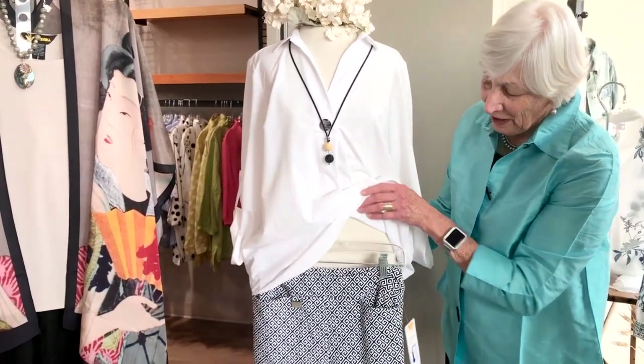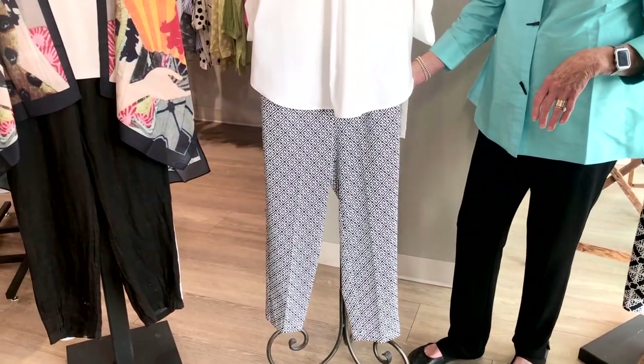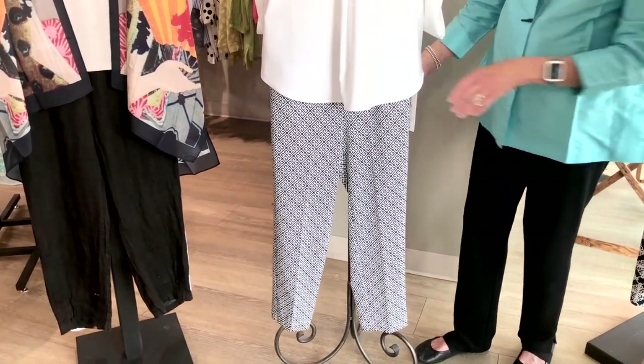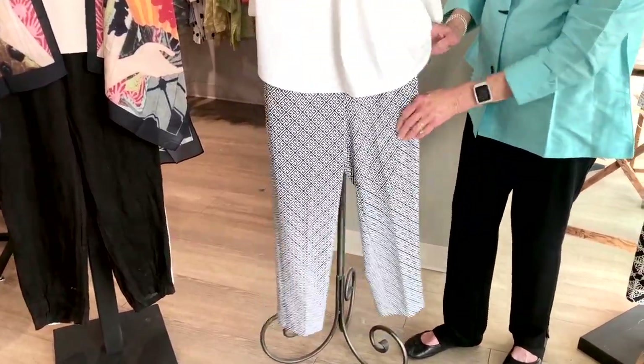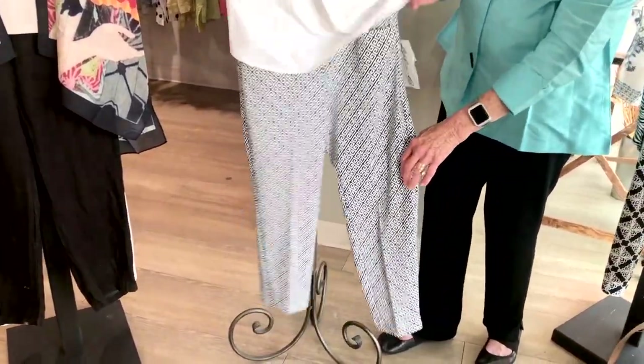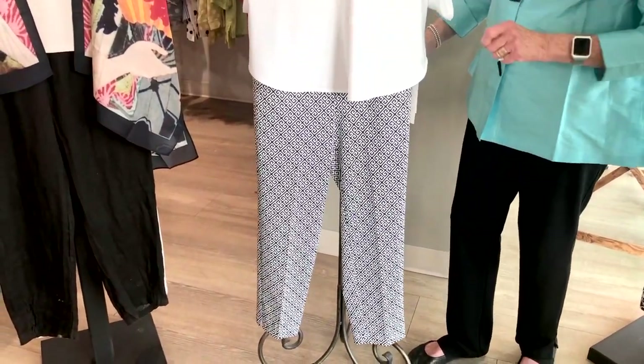This is a new pant that we've gotten in from Lulabee. I bought it with golf in mind for all my lady golfers, but I've sold it today to about three or four non-golfers and they love it. They say the fabric is so soft, and there are pockets if you want to put some of your golf balls or anything else in.